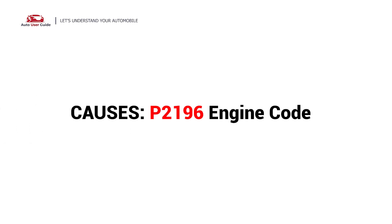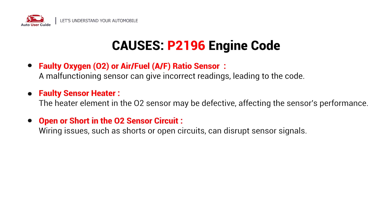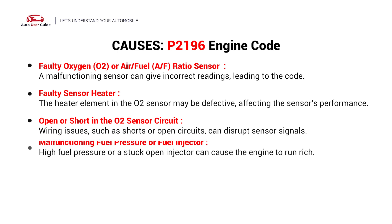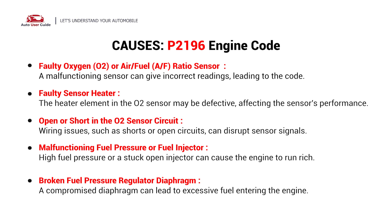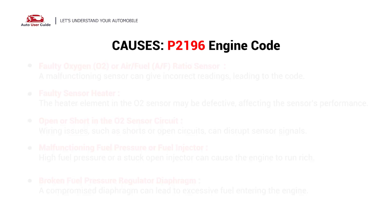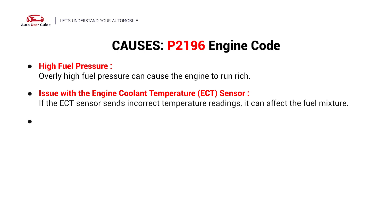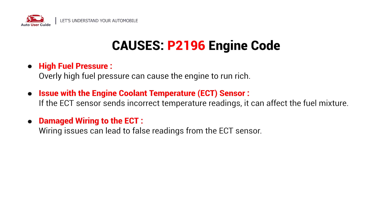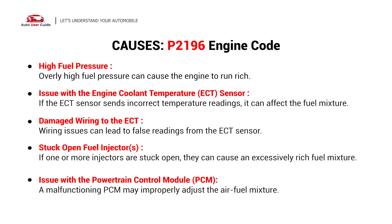What causes this imbalance? Here are the most common culprits. This error could be caused by these possible faults in your car: faulty oxygen sensor, faulty sensor heater, open or short in the O2 sensor circuit, malfunctioning fuel pressure or fuel injector, broken fuel pressure regulator diaphragm, high fuel pressure, issue with the engine coolant temperature sensor, damaged wiring to the ECT, stuck open fuel injectors, or an issue with the Powertrain Control Module.